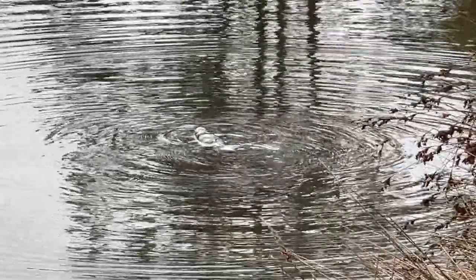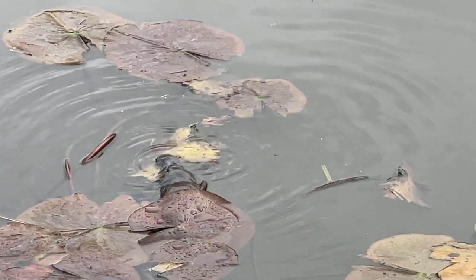I heard almost everyone who comes here sees the platypus, and I can see him right now. He's a little show-off. Footage of him biting the leaf.